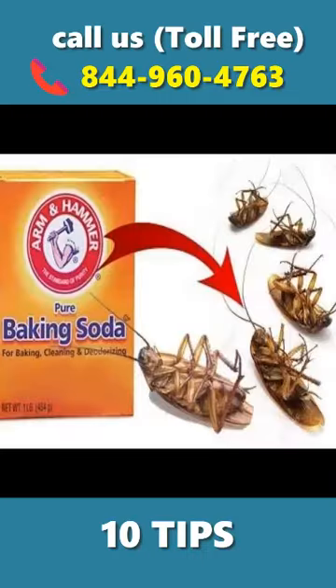Baking soda. A mixture of baking soda and sugar is an effective strategy to stop the spread of these pests.